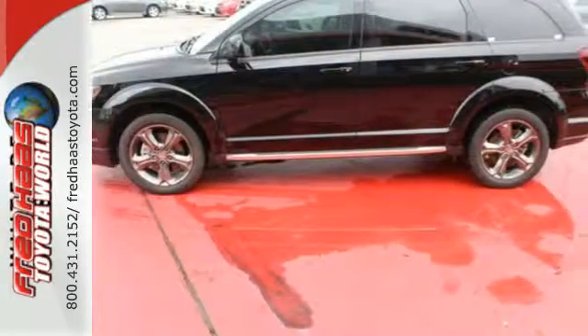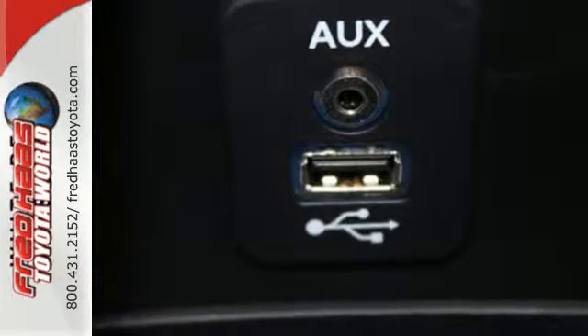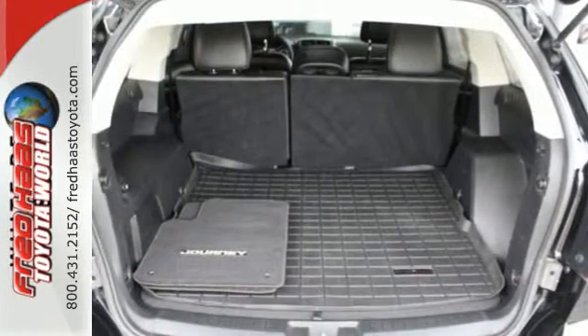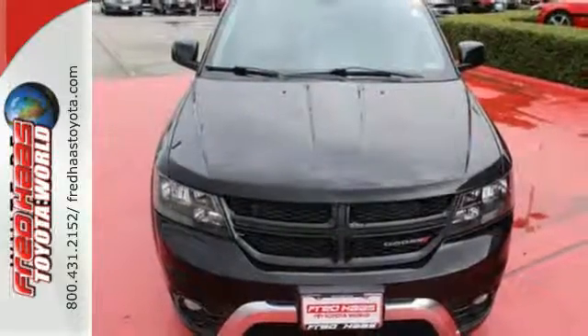Standard features include keyless go, electronic stability control, and dual-zone air conditioning. It also has a touchscreen display, heated mirrors, and advanced multi-stage front airbags. Take off on your next adventure today in this 2015 Dodge Journey.